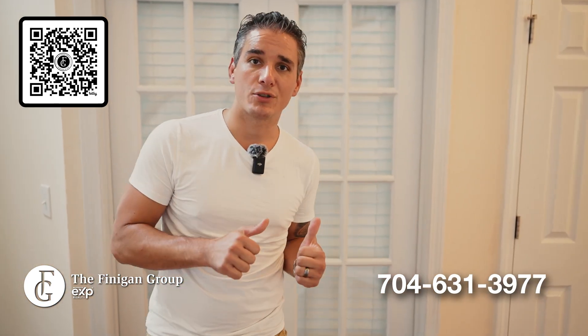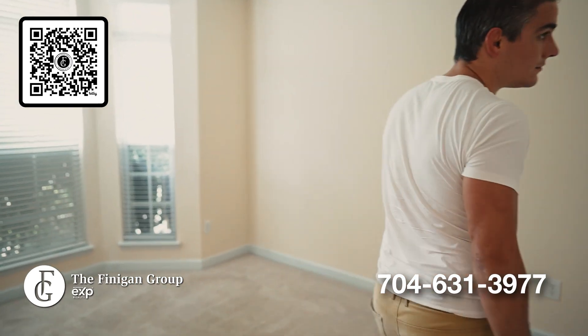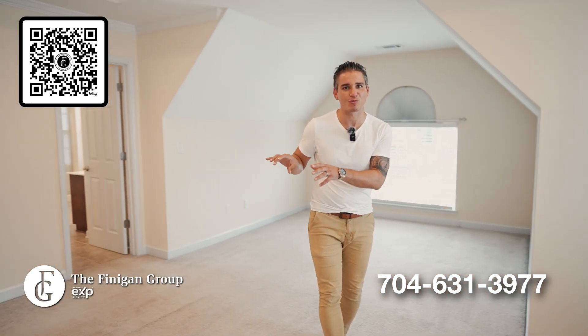Do you need to work? Right through these French doors is your private office. Paint your dreams into a reality in this large primary bedroom with a walk-in closet and large primary bathroom.